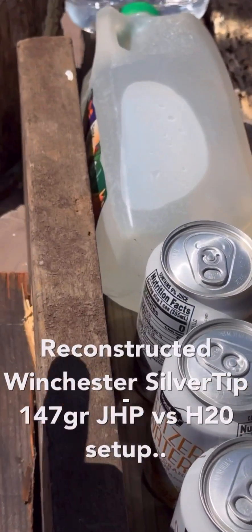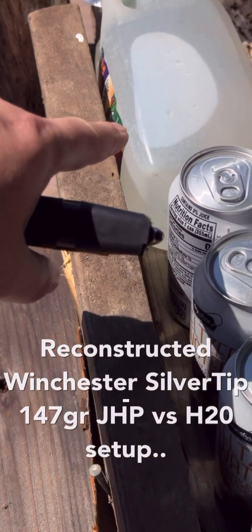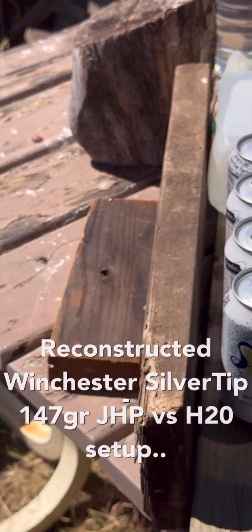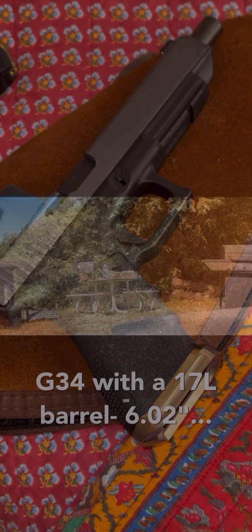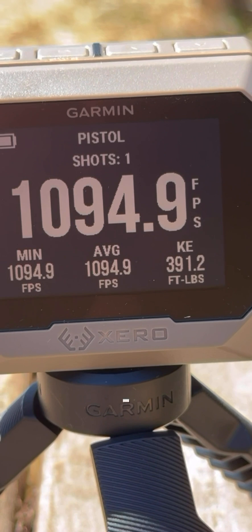Let's line up next to this jug of carrot juice filled with water, with another backup jug behind it. I don't think it's going to penetrate that far, considering it's a hollow point. Let's do this — we're going to get some velocity out of this. We're reading 391 foot-pounds of energy.